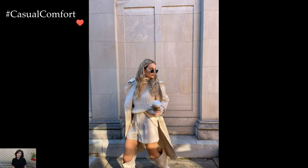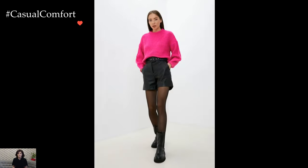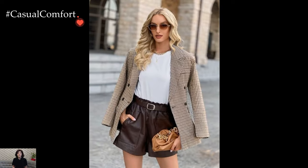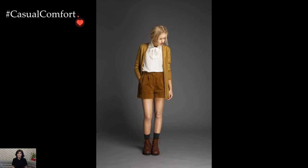Ultimately, embracing shorts in winter outfits is about pushing fashion boundaries and expressing individual style with confidence. With thoughtful layering, strategic accessories, and a keen eye for seasonal appropriateness, shorts can transcend their traditional summertime identity, becoming versatile pieces that add flair and creativity to winter wardrobes. This unexpected fashion choice encourages a playful and adventurous approach to styling, proving that fashion innovation knows no seasonal constraints.